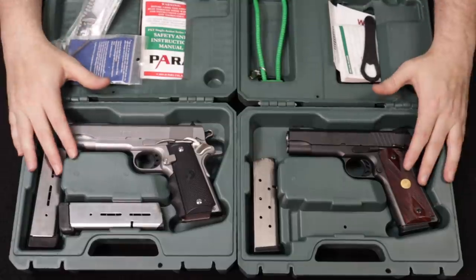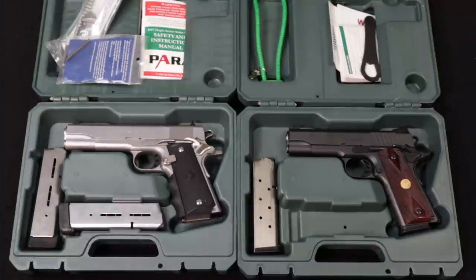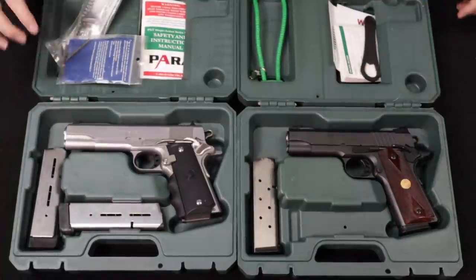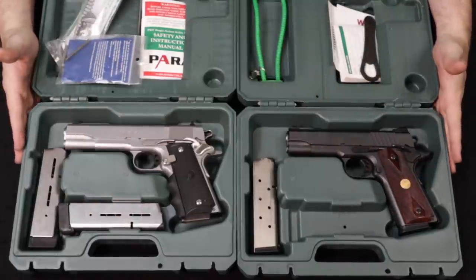Up next I have a couple of really nice 1911s that come to us from a local customer — thank you so much for selling these to us. These are Para-Ordnance, technically Para-USA 1911s. This is a GI Expert and this is an LTC. This is a full-size government model and this is a commander, and both of them are in .45 ACP.